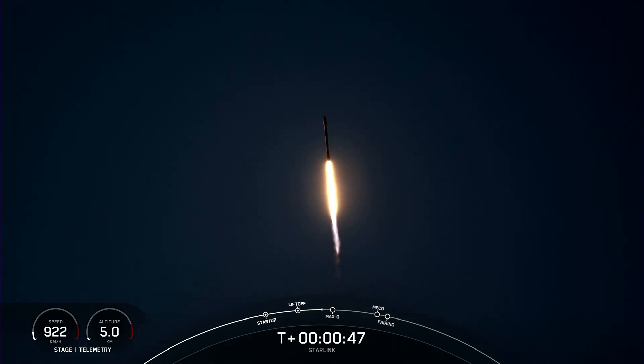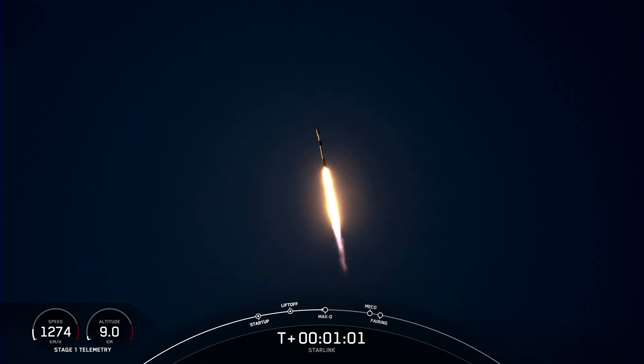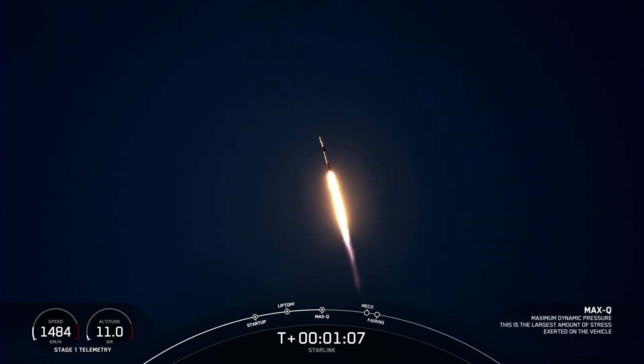Power and telemetry nominal. Hawthorne acquisition of signal. Falcon 9 has successfully lifted off from Vandenberg Space Force Base, carrying our Starlink payload out into space. We are now preparing to pass through Max-Q. And great timing — we have just passed through Max-Q.